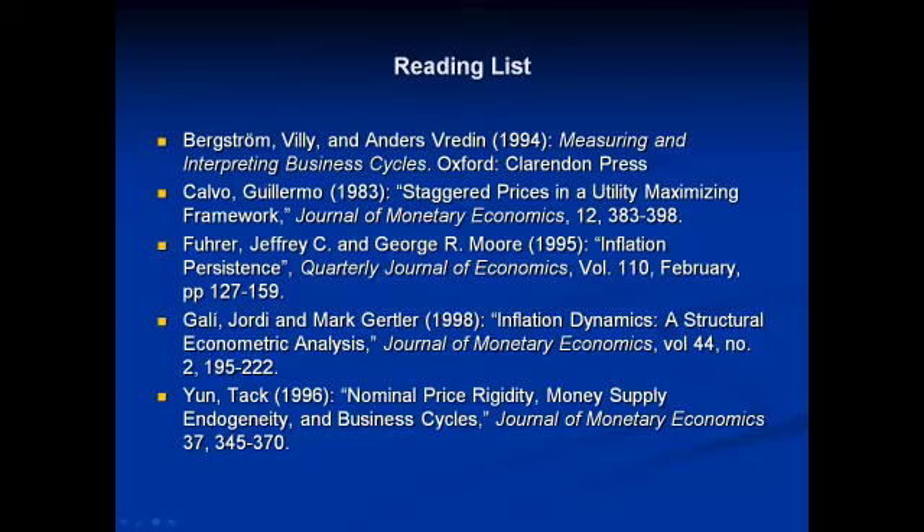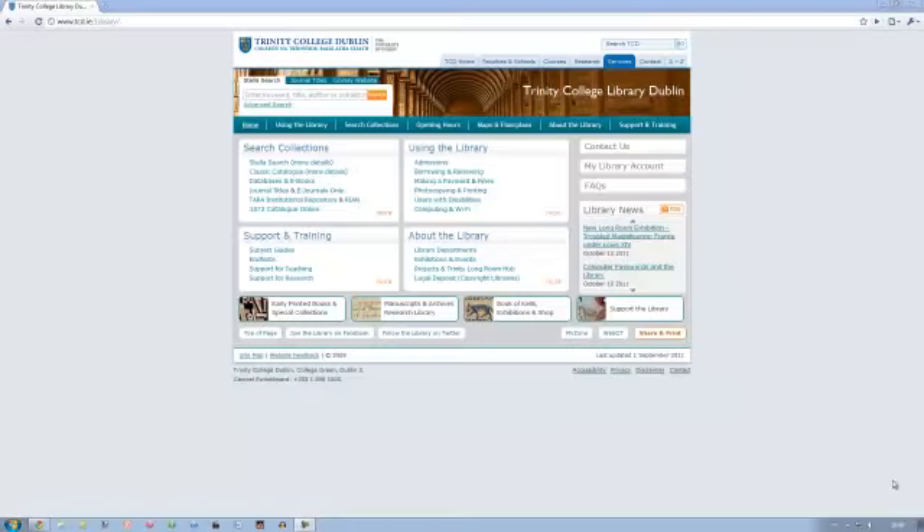Let's use an example from this reading list. Assume you are looking for the first book on the list: Measuring and Interpreting Business Cycles, edited by Vili Bergstrom and Anders Freddon, in the Trinity College Library. When doing a Stella search, you can type in any combination of keyword, title, author, or subject into the search box on the library's homepage. This will give you a shelf mark for each book you choose, which will indicate where it is in the library.